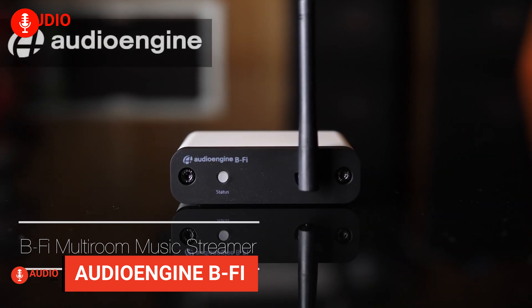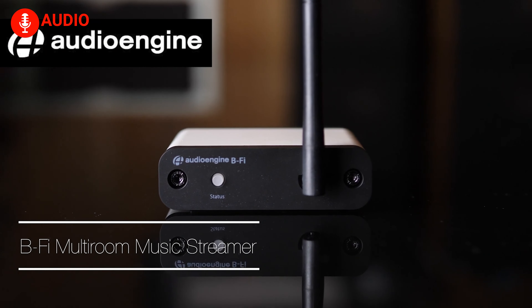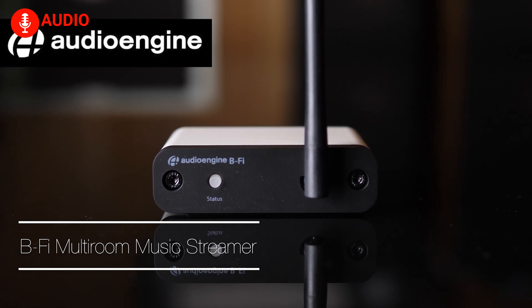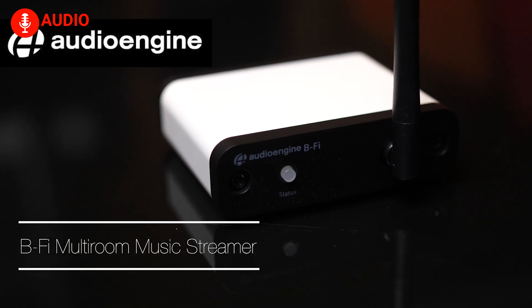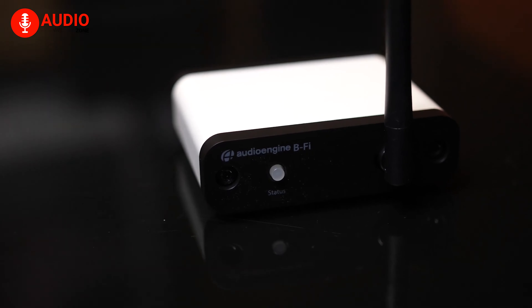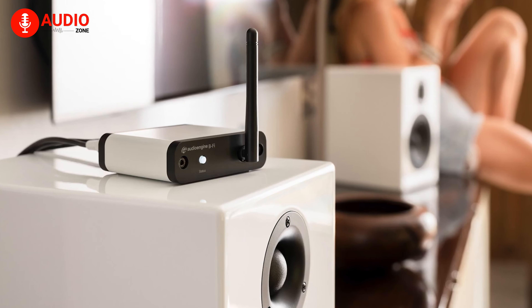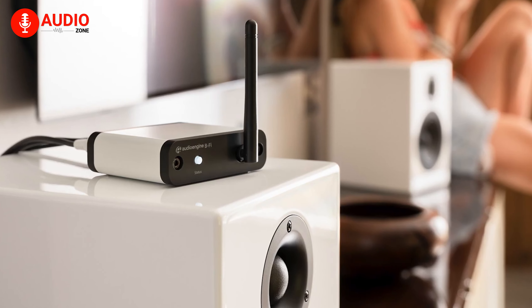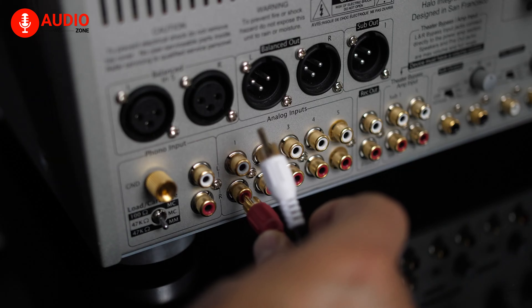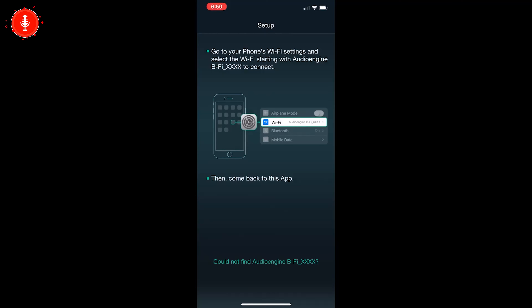Unveiling the magnificent Audioengine B2, a game-changer that revolutionizes your audio experience by seamlessly integrating high-quality Wi-Fi audio streaming with your wired stereo system or powered speakers. This remarkable device seamlessly integrates into any music system, providing high-fidelity wireless music streaming throughout your home. With a quick and easy setup, you can connect the B2 to your Wi-Fi network and enjoy a symphony of premium sound.